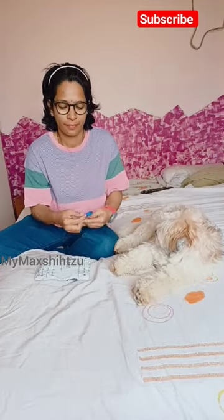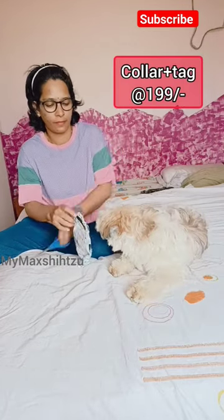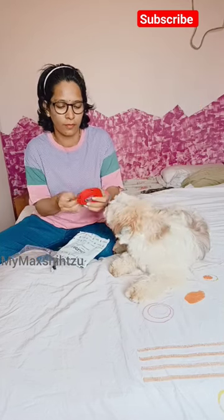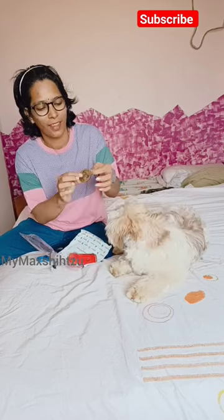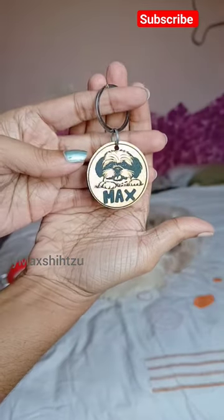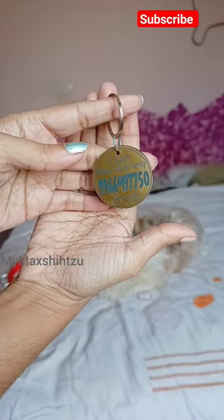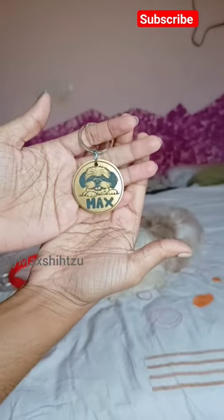Hi all! I recently purchased a dog collar with a dog tag at a price of 199 rupees. For that price, it is the best deal — the combo is crazy. You can see the print is awesome. It's lightweight, good in quality, and very neat finish. I am happy with the dog tag because it even has the dog breed printed on it.